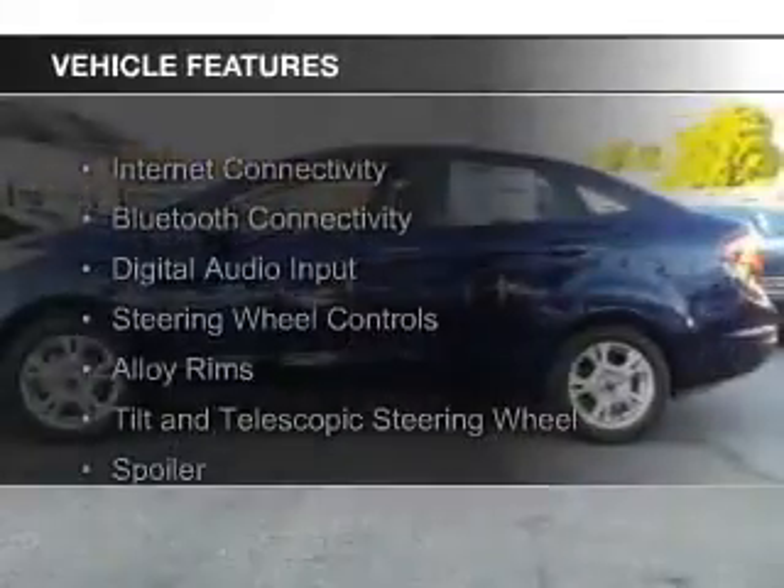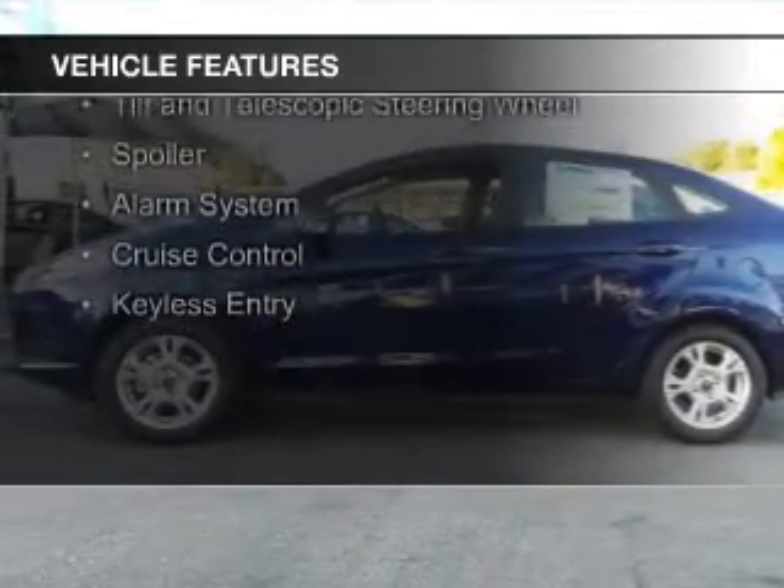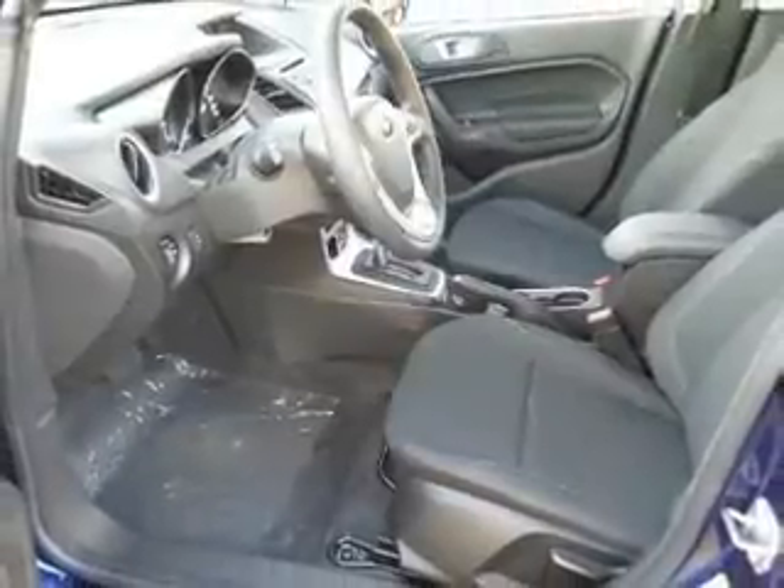The features include Internet connectivity, Bluetooth connectivity, digital audio input, steering wheel controls, and alloy rims.